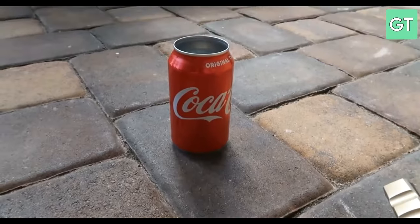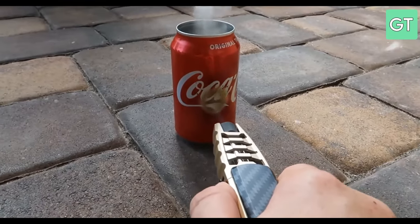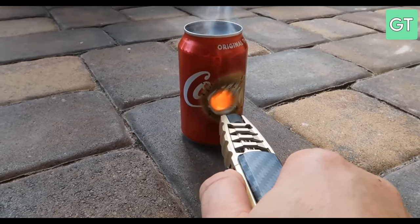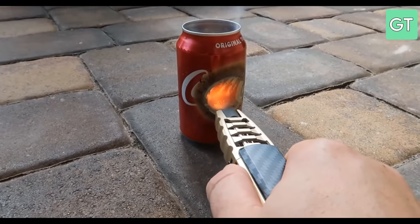The TripleJet has a refillable butane tank, a safety lock and an adjustable flame control. Whether you need to fix a pipe, make jewellery or roast a marshmallow, the TripleJet can handle it.